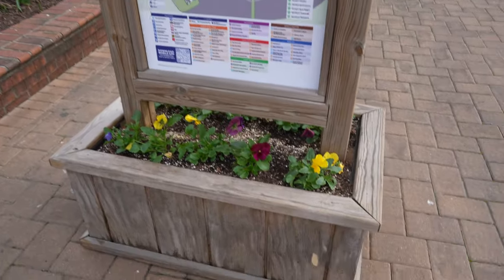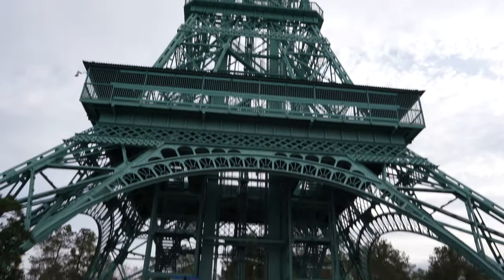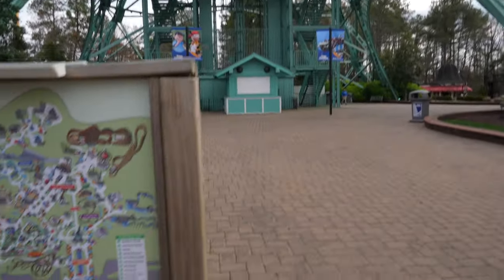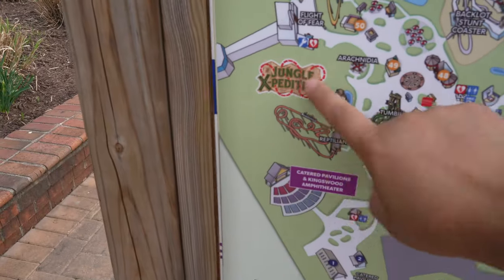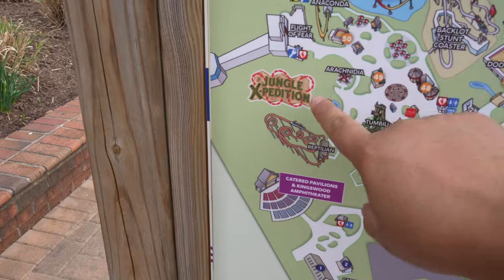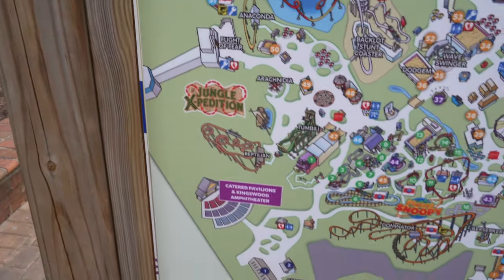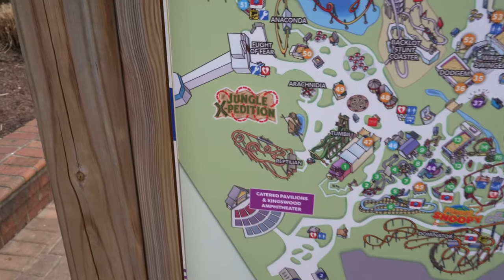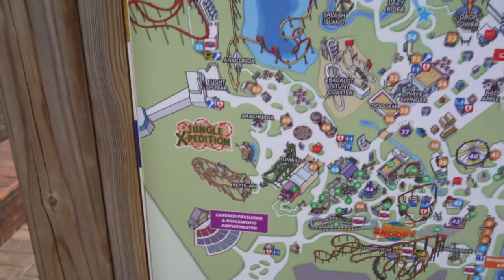Making our way through, of course we have to look up at the beautiful Eiffel Tower — I've missed you so much. One of the reasons I want to head over to Jungle Expedition is this right here — check that out, that looks a little bit new. I don't believe that's been on the map before, and it does hint at some new exploration and construction that may be going on at Jungle Expedition.